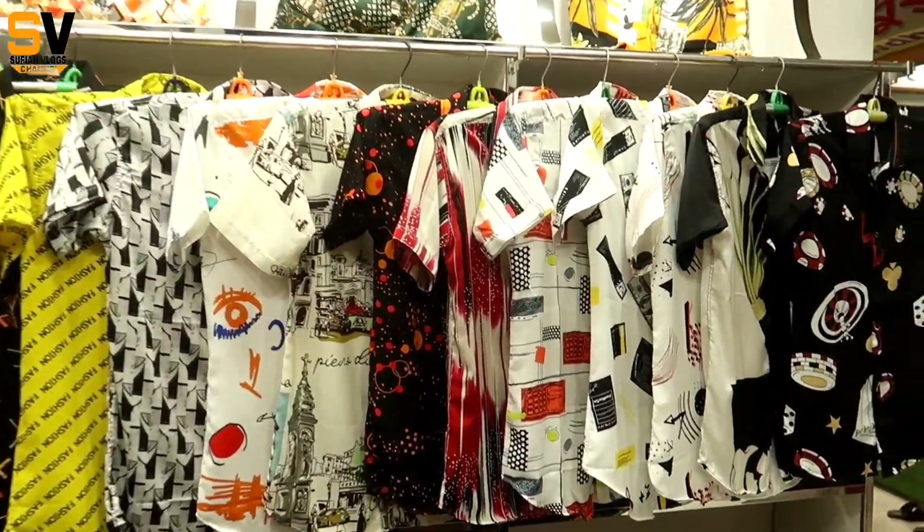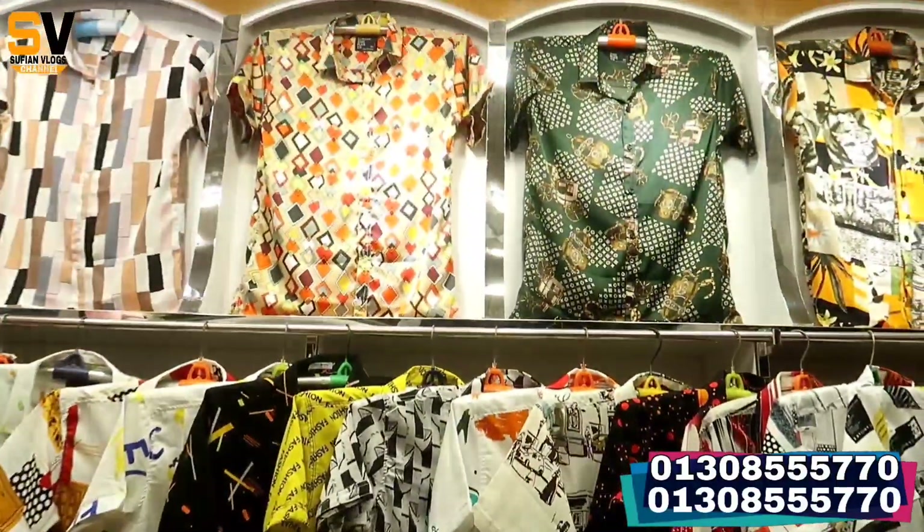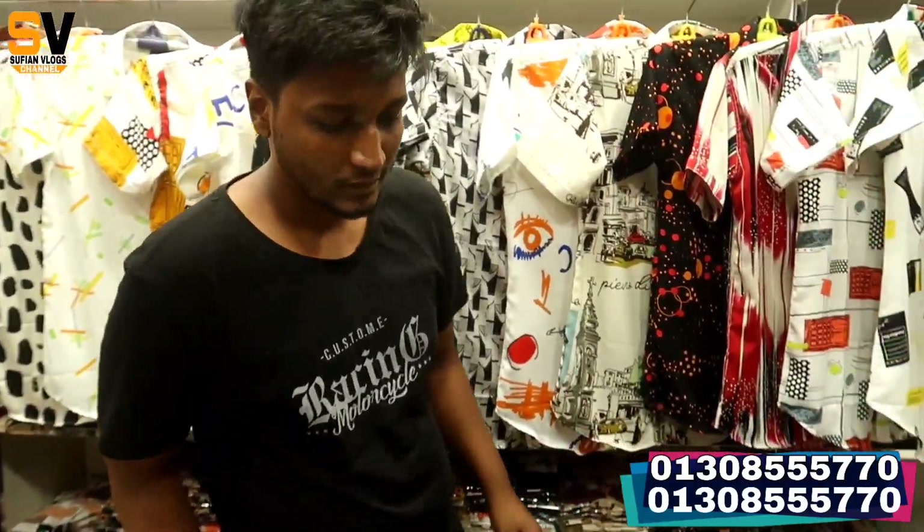Hello friends, Assalamualaikum. We have a lot of sale shows here. This is Shard Bajar. If you watch the whole video, you are a good owner. How do you say? Alhamdulillah.